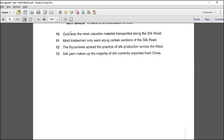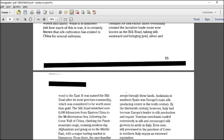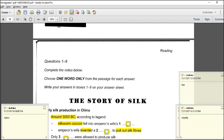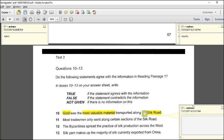Now true or false. Question 10: gold was the most valuable material transported along the Silk Road. Looking in the passage for gold — it says the road was named the Silk Road after its most precious commodity, which was silk. So gold was not the most valuable; silk was. The answer is false.